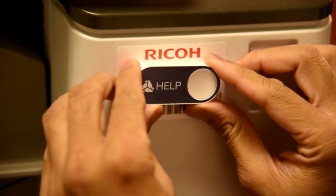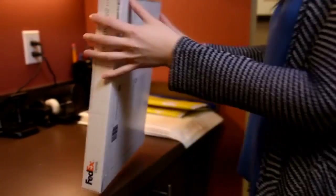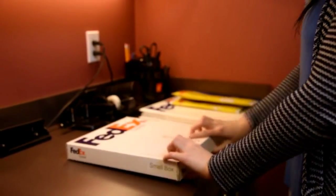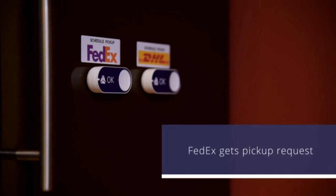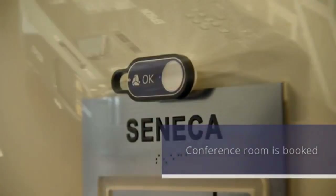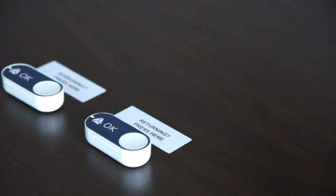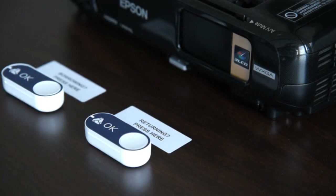Finally, attach it where you expect to use it. The Go button is as simple as it is powerful. Go buttons can make shipping easy too — there's no need to call or go online to schedule a package pickup. Press the button and just like that, FedEx gets your pickup request. Go buttons can make booking a conference room easy: press the button and the room is booked for the next hour. Press a button when you pick up the projector and another when you return it, and your team immediately gets an email or Slack message keeping everyone in the loop.